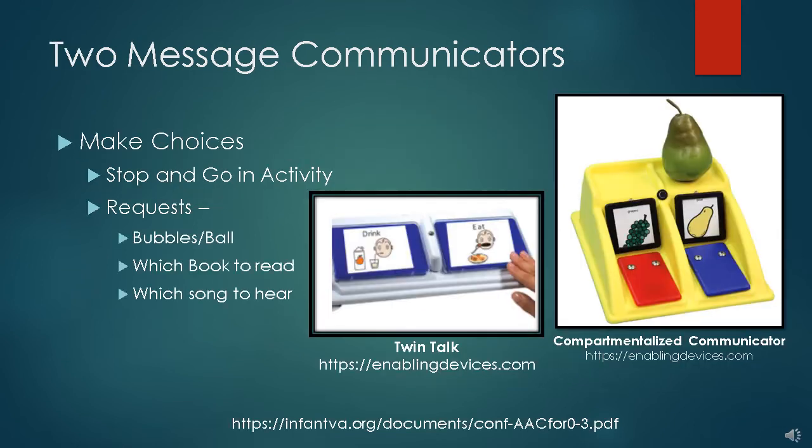Once the student becomes comfortable with a one-message communicator, you may turn to a two-message communicator. Depending on the student's level, the therapist may start with a two-message communication device. Some two-message communication devices are a Twin Talk or other compartmentalized communicator. Each of these have relatively large targets for young children, and some have a place for 3D objects along with a matching symbol or picture.